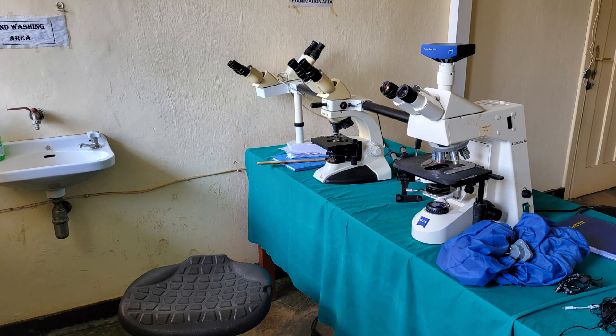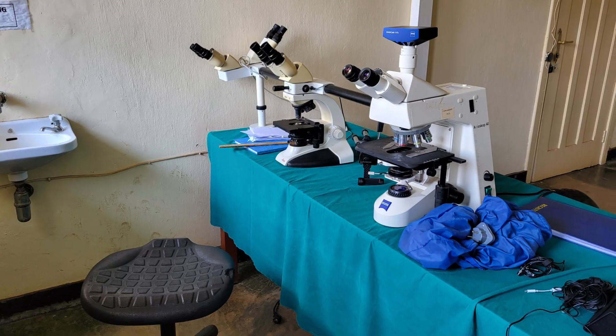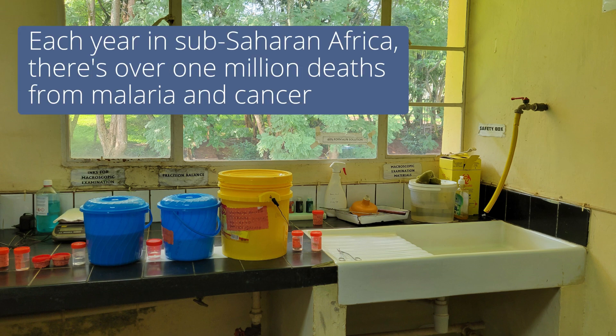There's a huge global need for accessible, affordable microscopes. Microscopes are key to every healthcare lab, used for diagnosing cancer and infections. Many clinics in sub-Saharan Africa don't have the expert technicians or microscopes needed, contributing to over a million deaths from malaria and cancer every year.